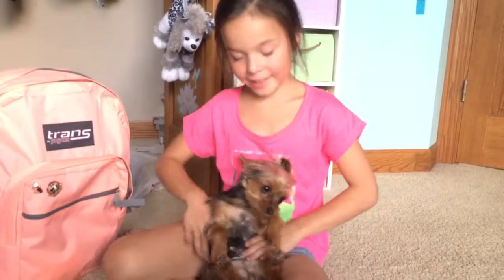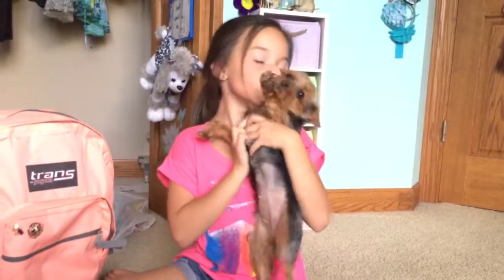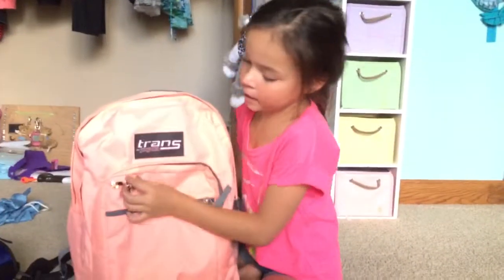Hi guys! It's me, Bella, and Cookie. Today I'm doing a back-to-school supply haul.